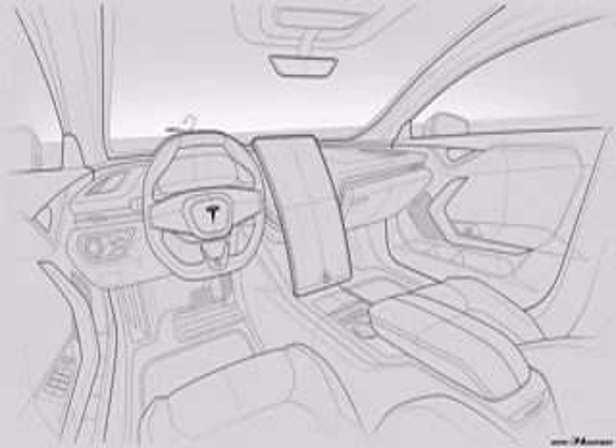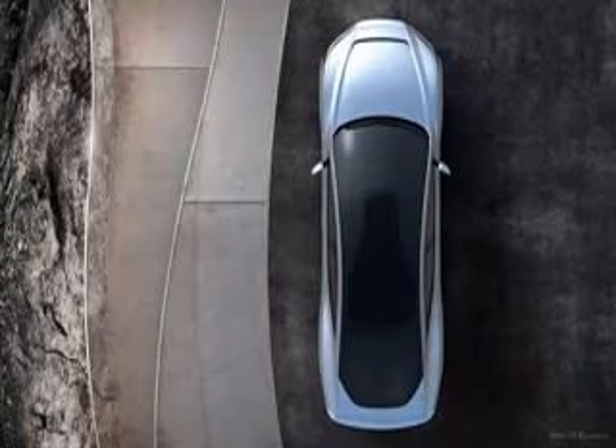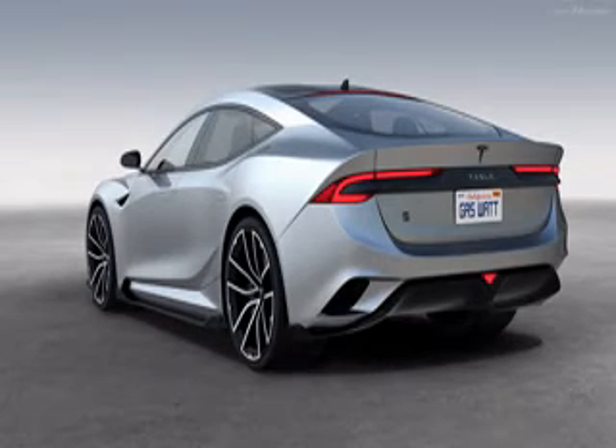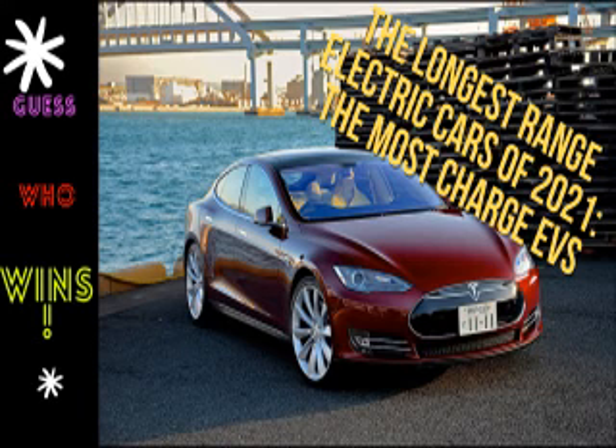Elon Musk's jokes and early build quality concerns aside, the Model S is the real deal. And although industry veterans are catching up, the Tesla remains, for now, the electric car to buy if you need the longest range and most comprehensive high-speed charging network. An even quicker performance version is offered, too, but its range is a fractionally lower 367 miles.